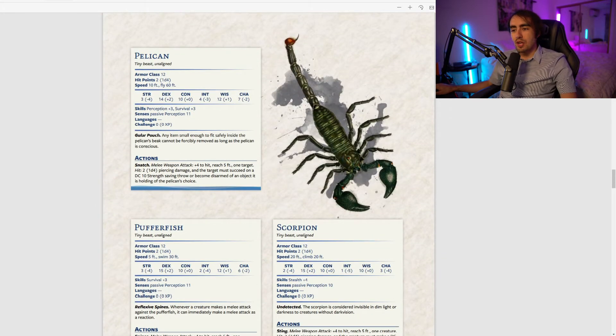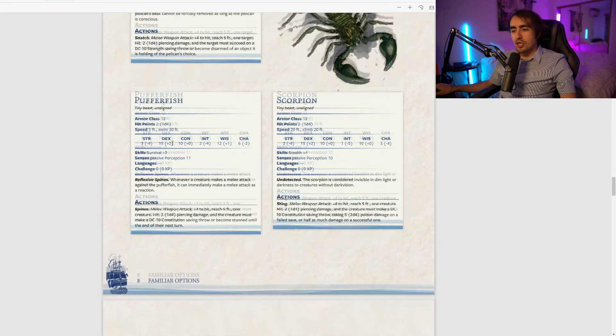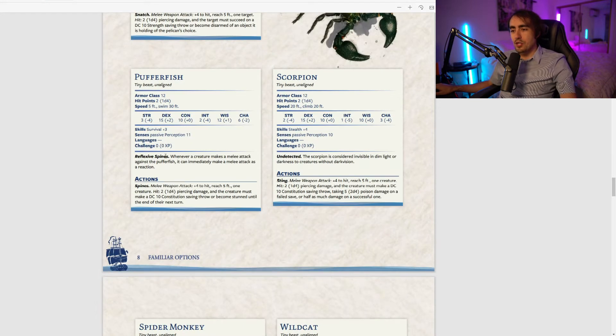The pelican has a Gular Pouch: any items small enough to fit inside the pelican's pouch cannot be forcibly removed as long as the pelican is conscious. This doesn't seem that useful to me.